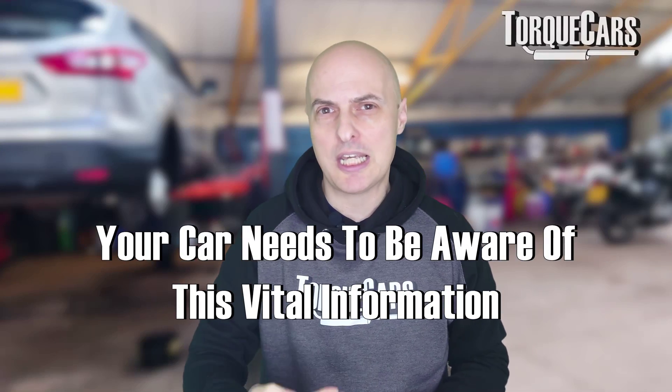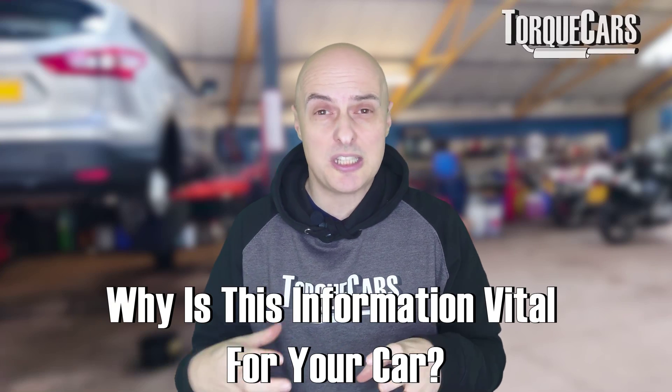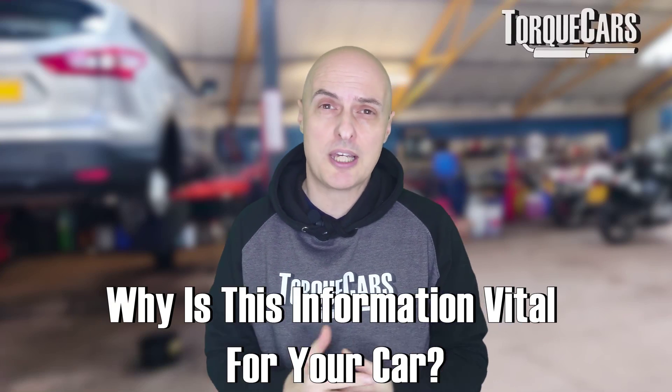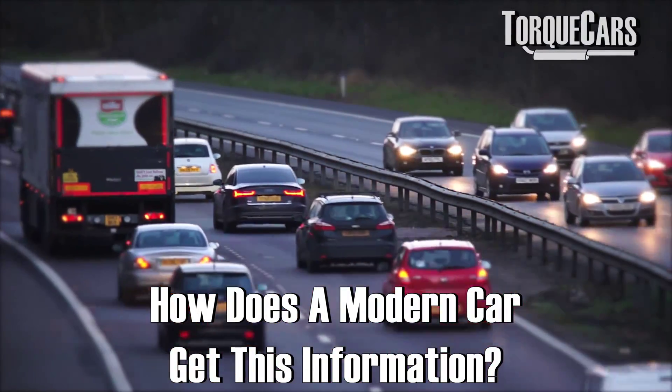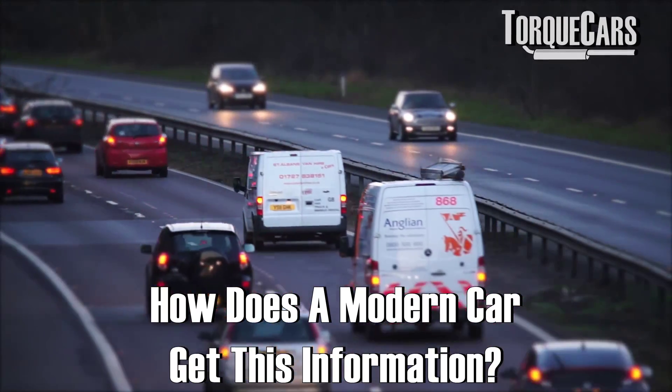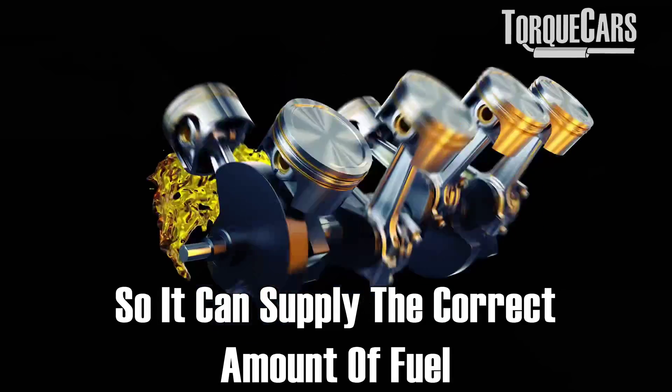The car needs to know how much air is getting into the engine because the air is carrying the oxygen, and then it needs to balance the fuel with that air requirement. So how does the engine know? What are the mechanisms that a modern engine will use to determine the amount of oxygen it's got so it can supply the correct amount of fuel?